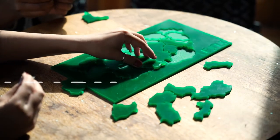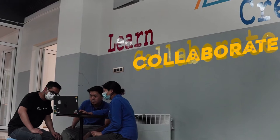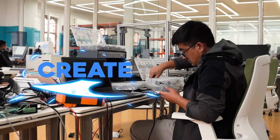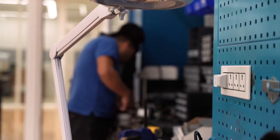Here, we encourage local citizens to learn, collaborate, and create solutions to address challenges through innovation, technology, and the spirit of collaboration.